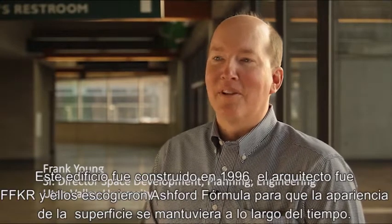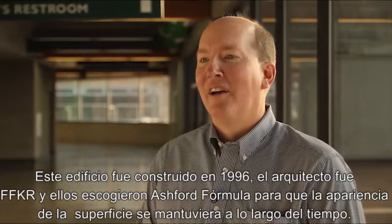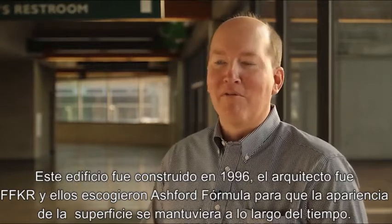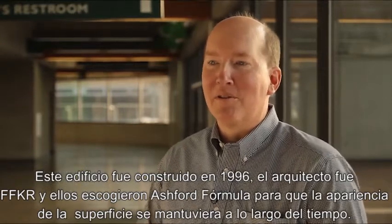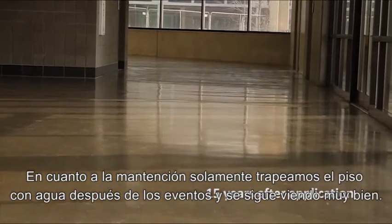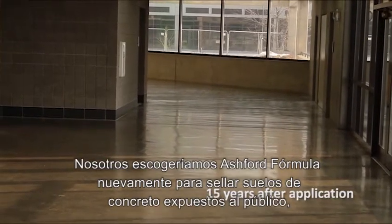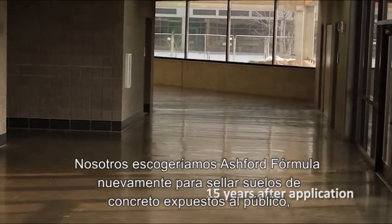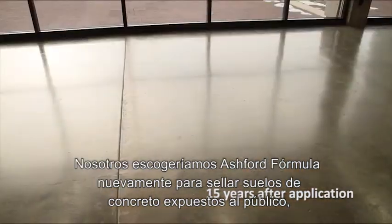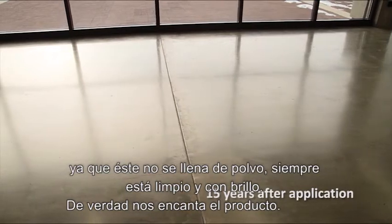This building was constructed in 1996. The architect was FFKR, and they chose the Ashford Formula floor so that the appearance would maintain itself over the life and ease of maintenance. All we do is mop it with water after events, and you can see that the luster is quite nice. We would definitely use the Ashford Formula again were we to use an exposed concrete floor. It doesn't dust. It stays clean and shiny. We really enjoy this product.